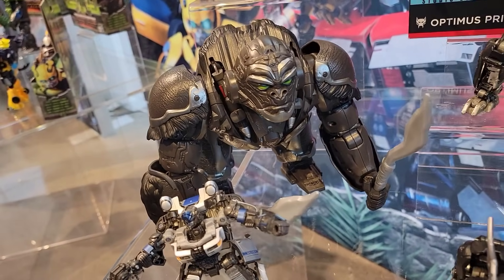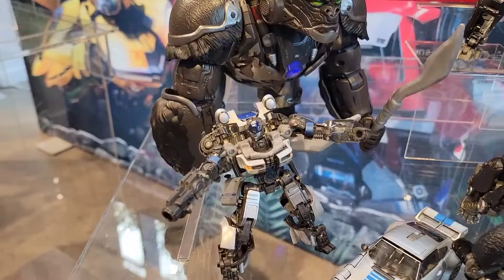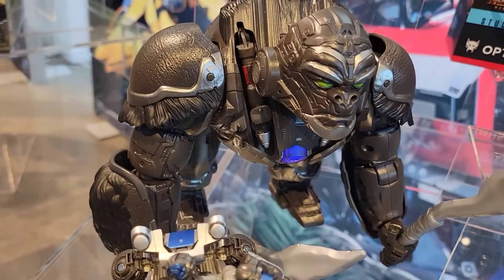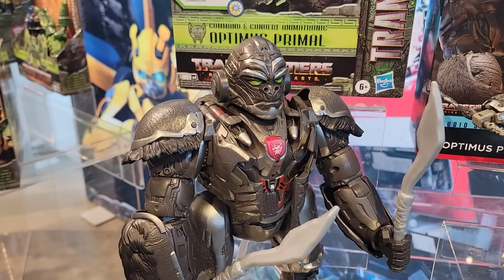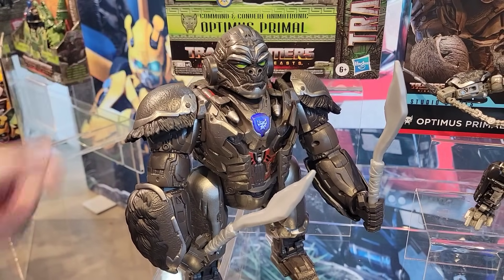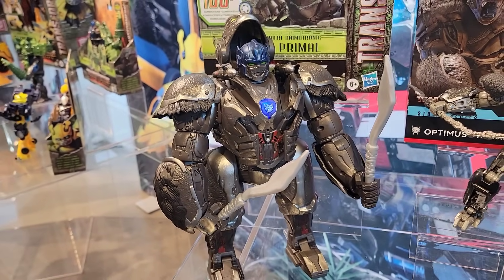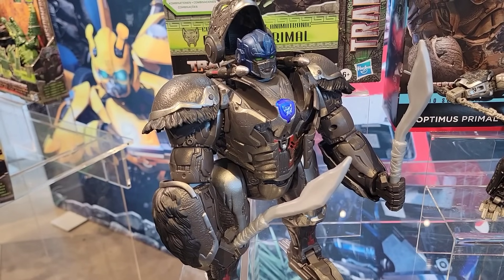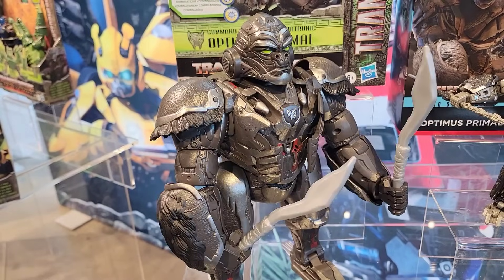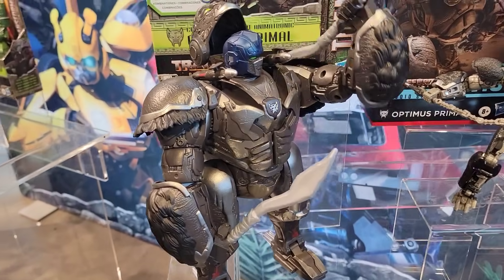On to the Hasbro showroom. This is our Command and Convert Animatronic Optimus Primal. Right now he's in beast mode, very recognizable from Rise of the Beasts. He's an animatronic that changes sizes with 100 different combinations, pulls from the movie entertainment, a little bit of sound recognition as well, goes through a lot of different communications, and then does go back into beast mode.